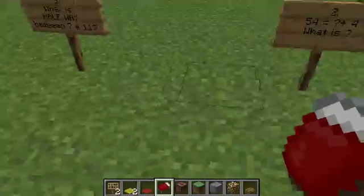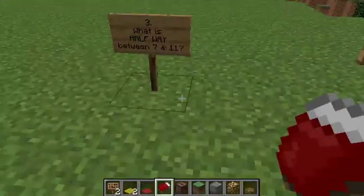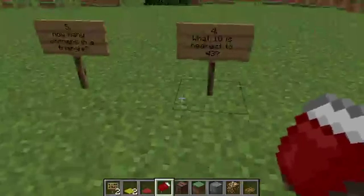Number three: what is halfway between seven and eleven? Number four: what ten is nearest to forty-three?